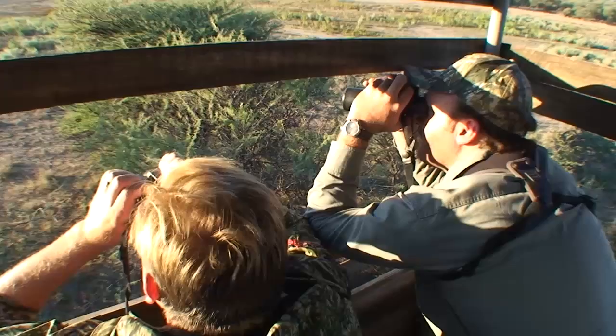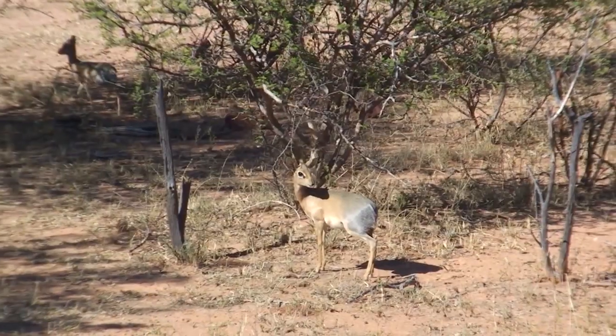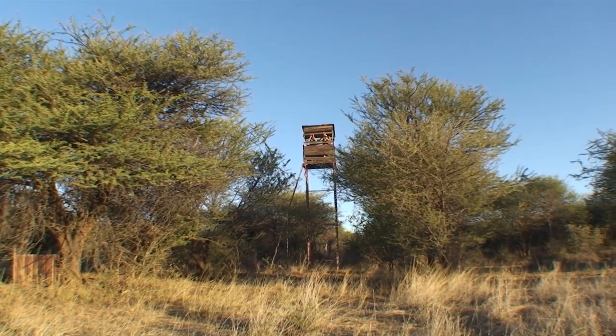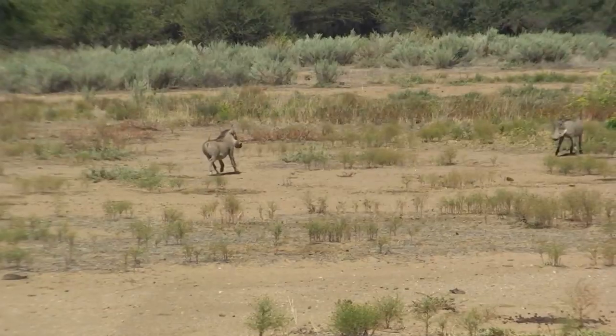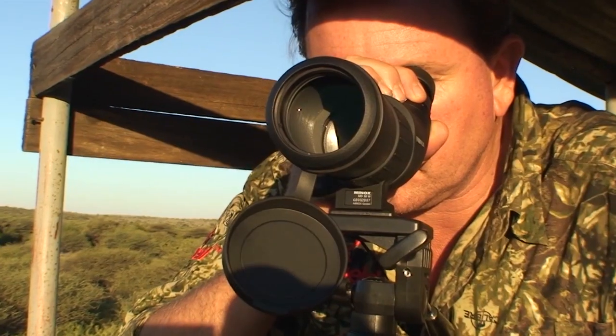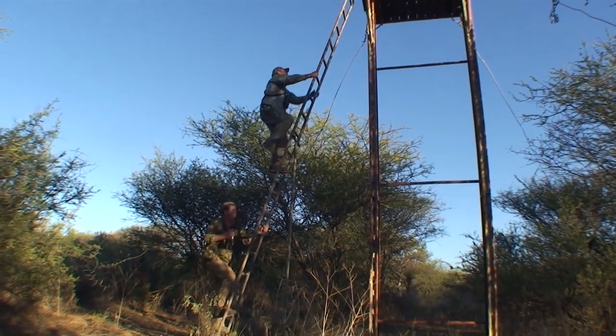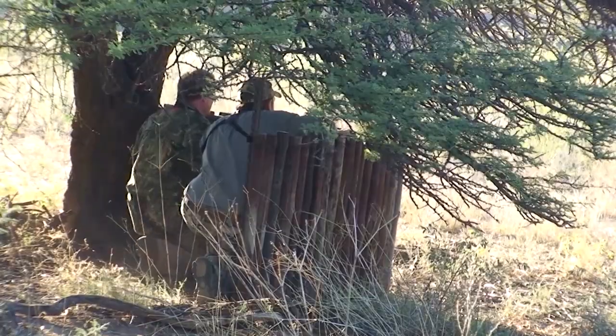The hunting party decided to take advantage of an elevated hide and scout the area for the very elusive oryx, better known as the Gemsbok in southern Africa. This is where great optics play a big role and are a must for every hunter. And there they are — a small group of oryx taking a sand bath and basking in the bright African sun.